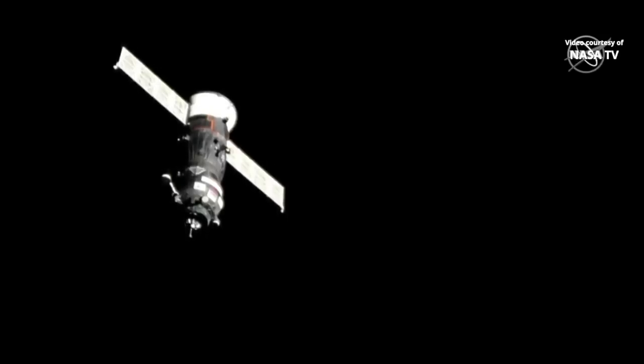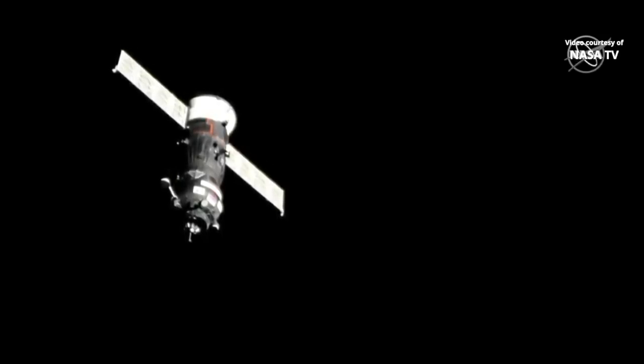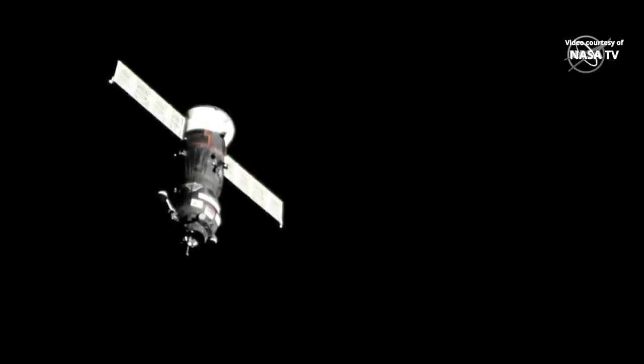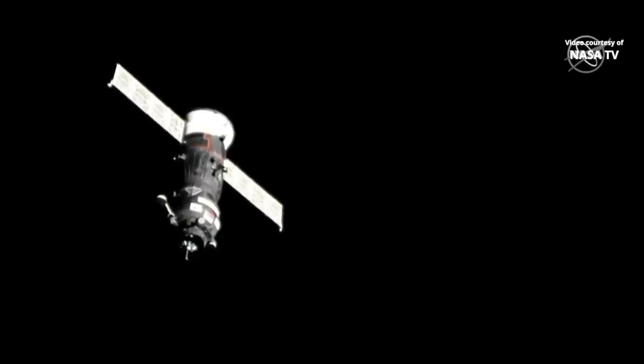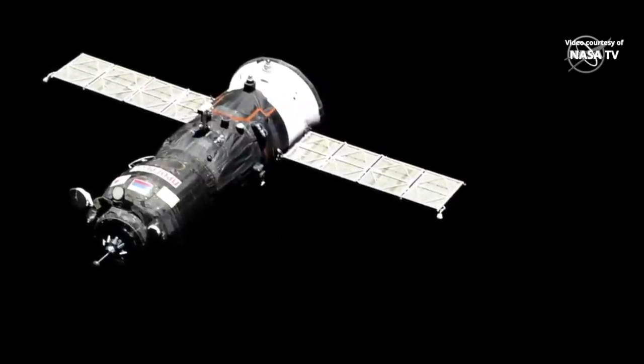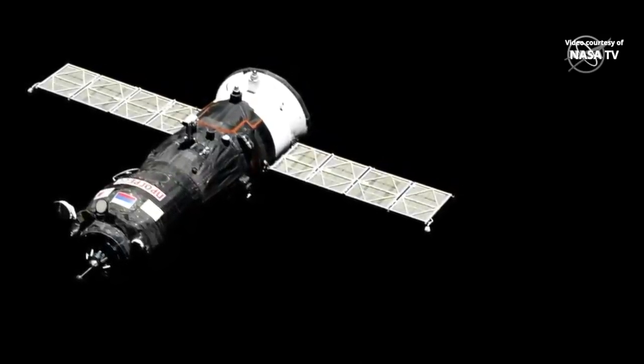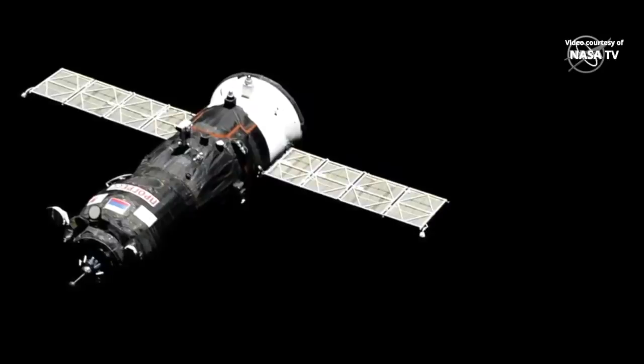Less than 50 meters now until docking. Through an interpreter, you hear a conversation between the Russian flight controllers in Korolev and Expedition 59 Commander Oleg Kononenko aboard the International Space Station, as he watches the approach of the Progress on the monitor in the Zvezda service module. He notes that on the third pressing, the AGC for some reason goes off.